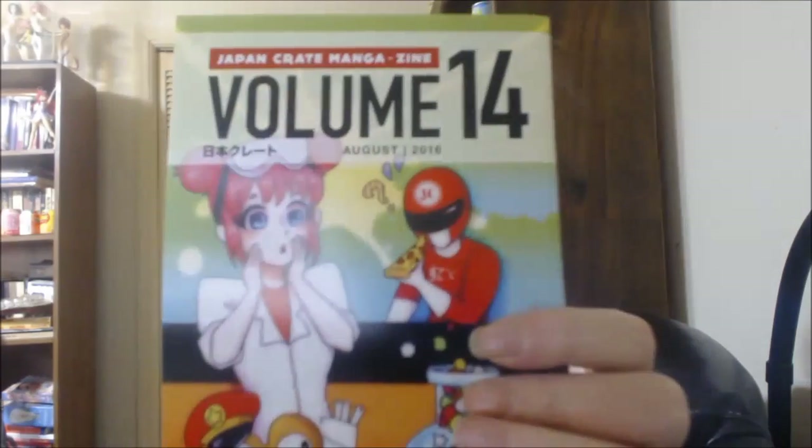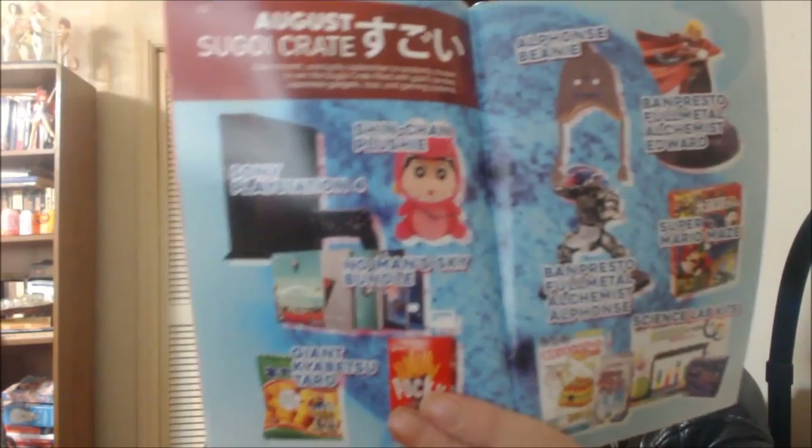Alright, now the Japan Crate — we are up to August, slowly working our way through. Got some stuff on August in Japan. There's an experimental drink I just saw; I didn't want to read about it though. It's a GoiCrate box. Looks like some good stuff here, man — they pack it so neatly.